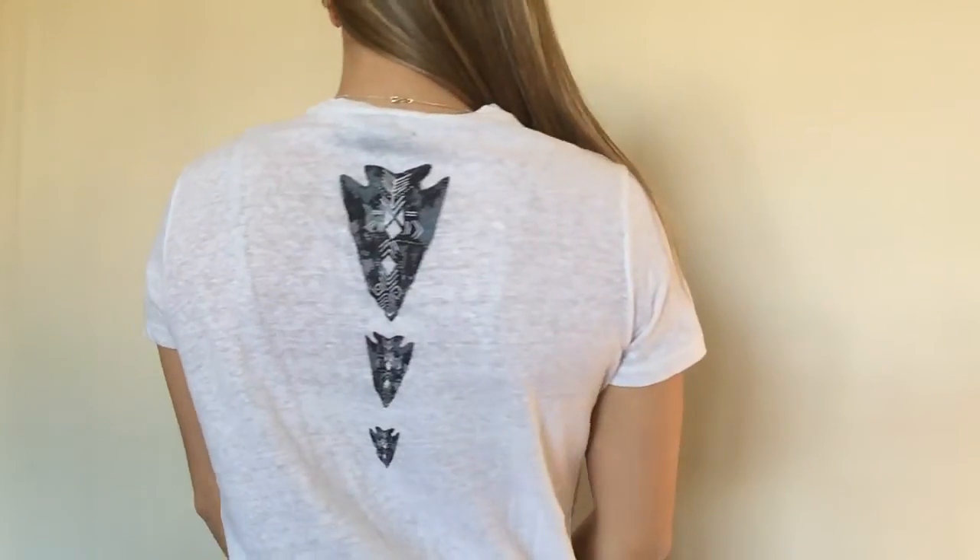I also got another army green or olive green shirt because I've been obsessed with that color, but this one's a halter top that ties in the back — I'm excited about it even though it's more of a summer piece. I couldn't find a fourth thing I absolutely loved, but I did find this white t-shirt that has arrows on the back, which I thought was kind of cool.